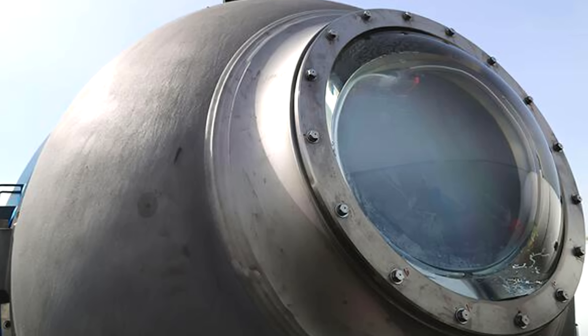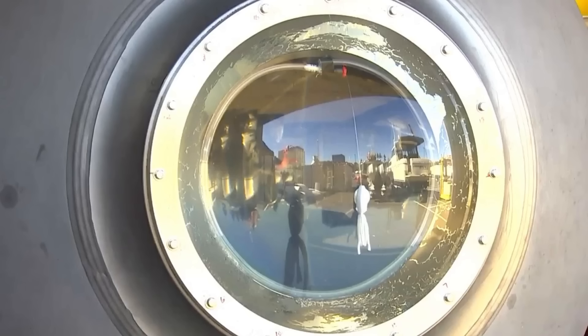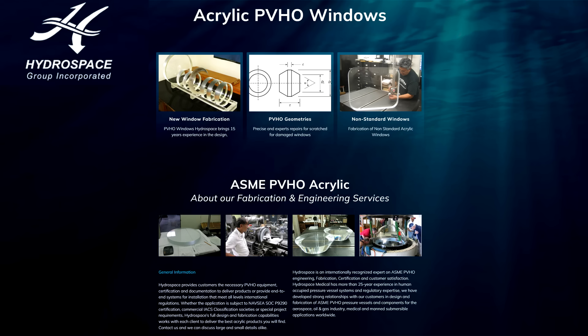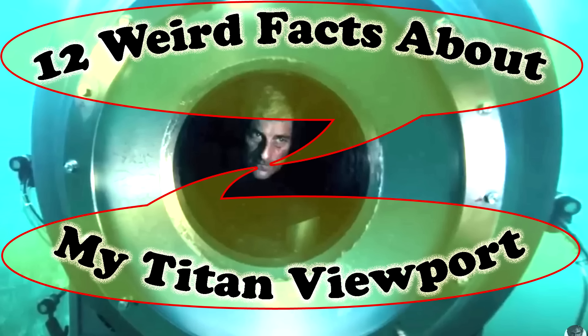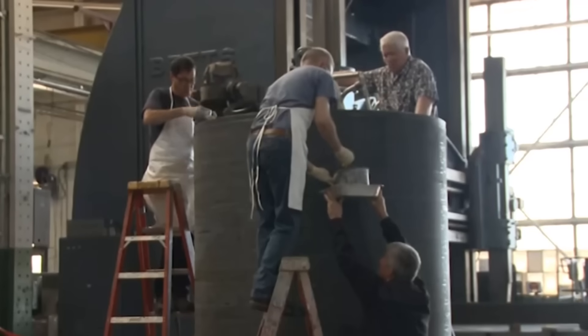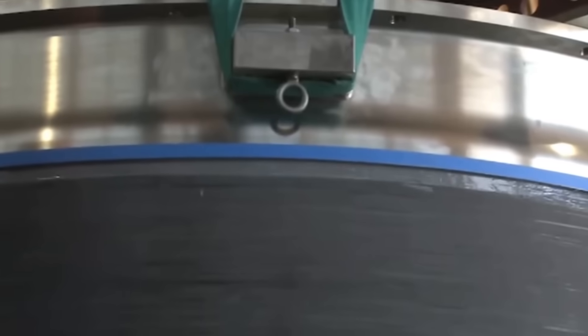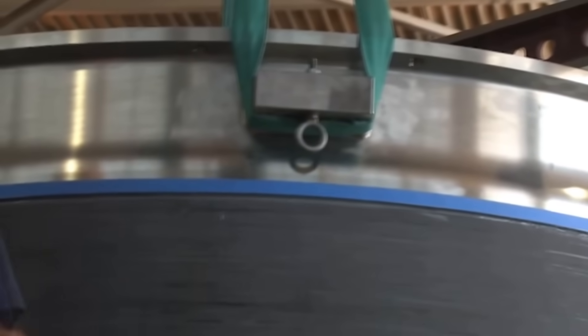A fair amount of you would know the second major change. The viewport in the second Titan was new — same design as the first one built by Hydrospace, but the second one was built by Heinz Fritz Company. I did an in-depth video about the viewport design and the depth rating controversy. But how many of you can name the third major structural change? If you believe the implosion was due to a failure at the glued interface between the titanium rings and the hull, continue watching to learn about the link to the third structural change.